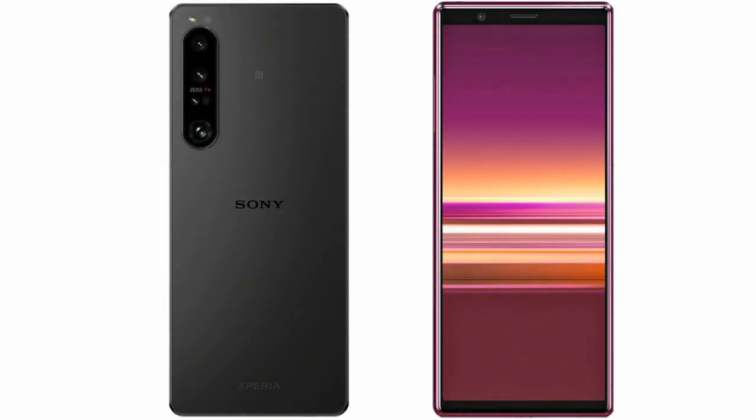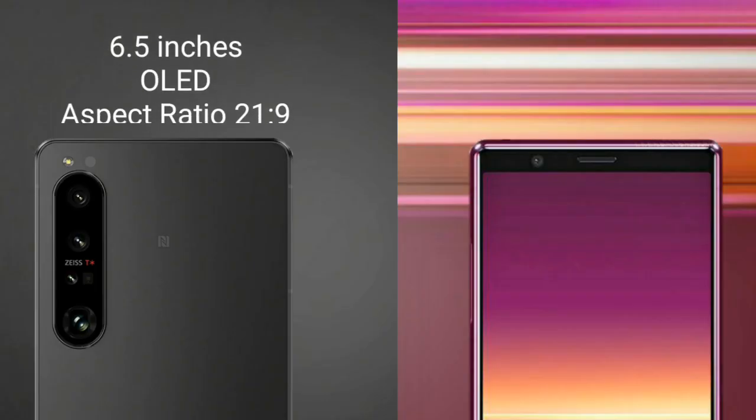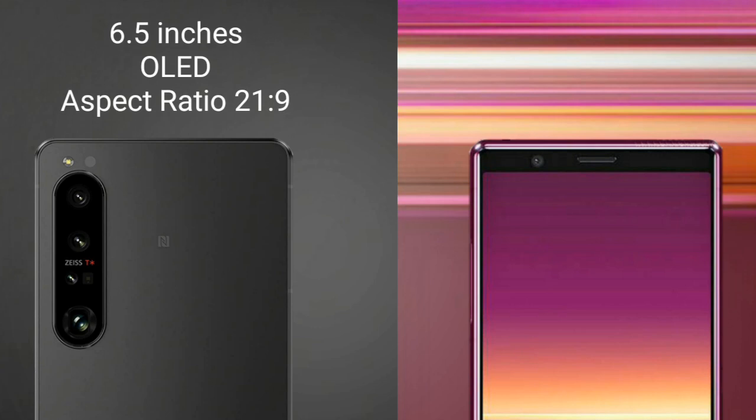I will compare the new Sony Xperia 1 Mark 5 with Sony Xperia 10 Mark 2. The Sony Xperia 1 Mark 5 comes with a 6.5-inch OLED display with a 21:9 aspect ratio, while the Sony Xperia 10 Mark 2 comes with a 6-inch OLED display also with a 21:9 aspect ratio.